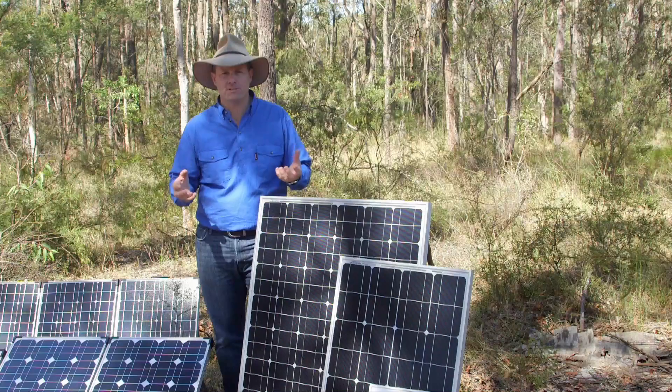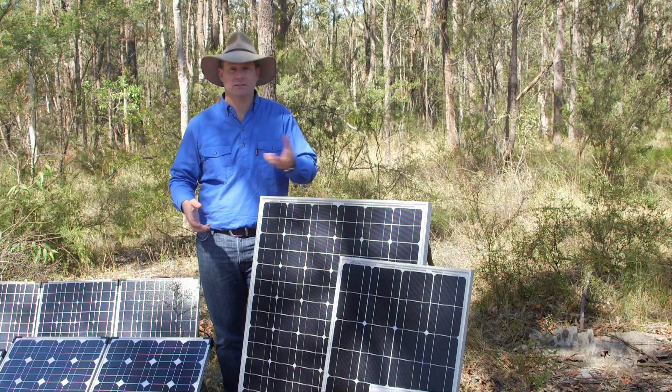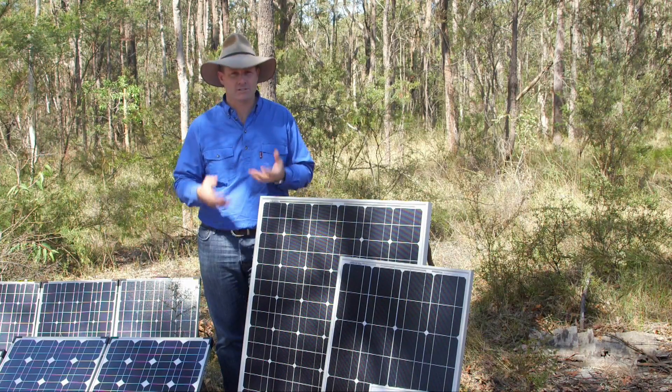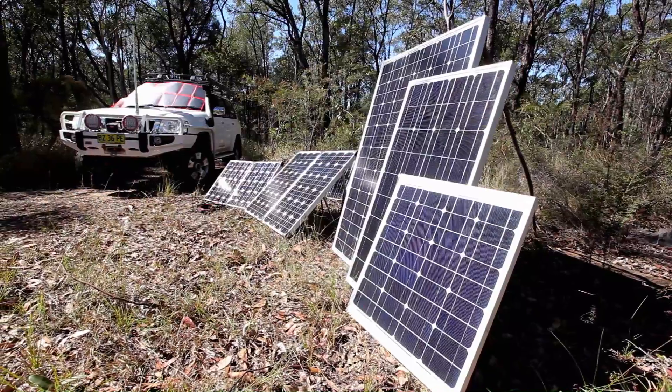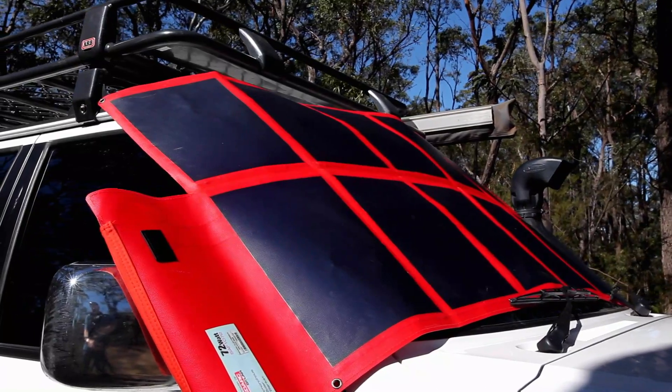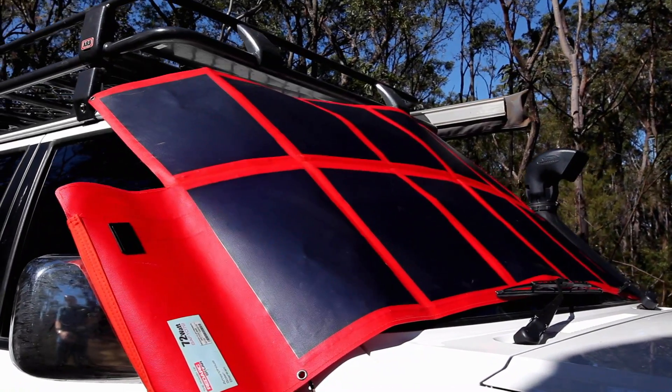they're then tested for efficiency. Some products, like your little garden lights you put around your house, can handle being low efficiency off-cuts. Redarc only use high-grade cells, so essentially you're getting exactly what you've paid for.